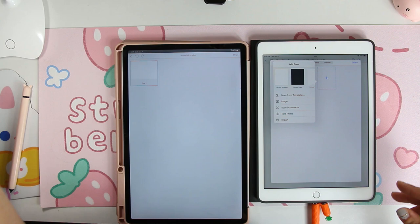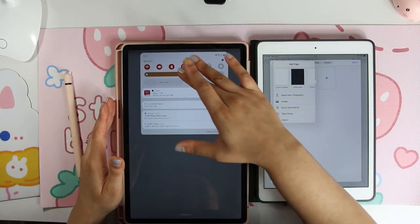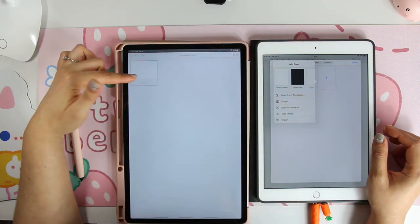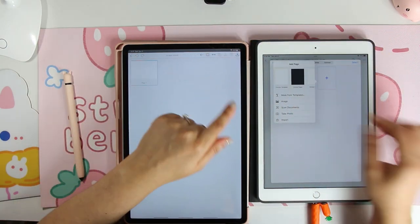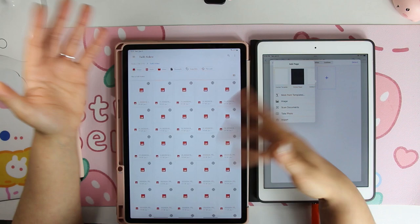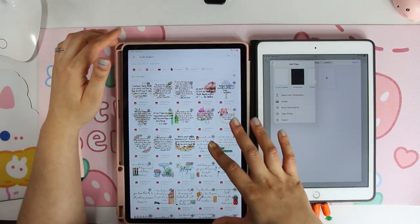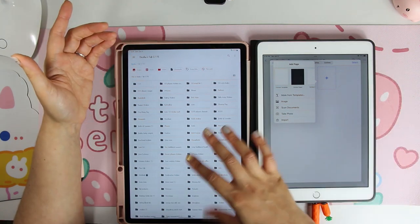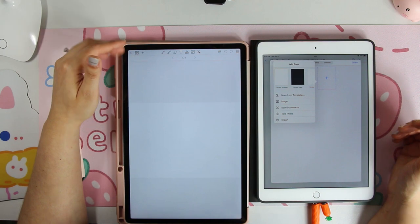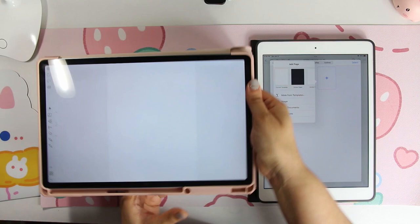With Penly, if you hit 'Edit' you can essentially import anything from around your tablet — whether that be images, stickers, etc. It's the same thing minus the templates basically. You can bring in different pages that way as well.